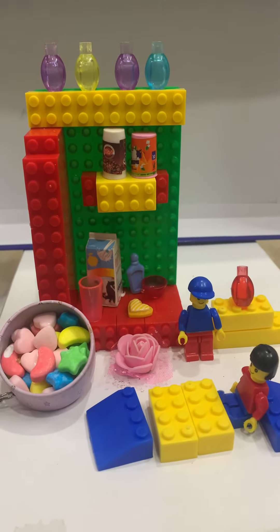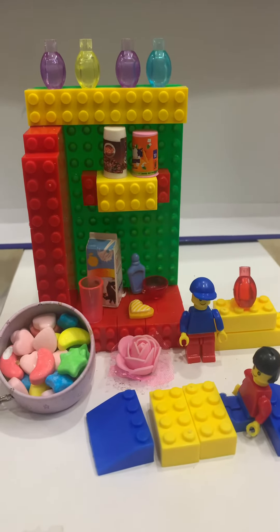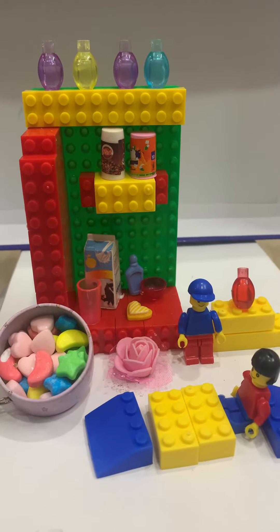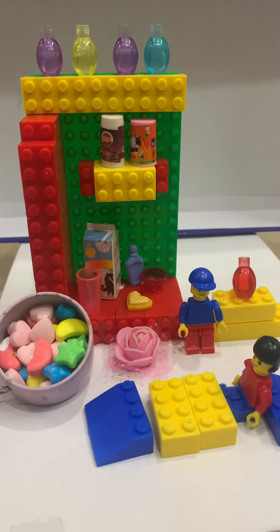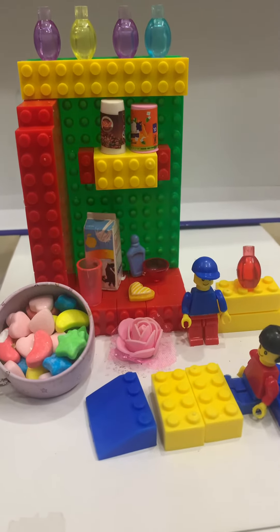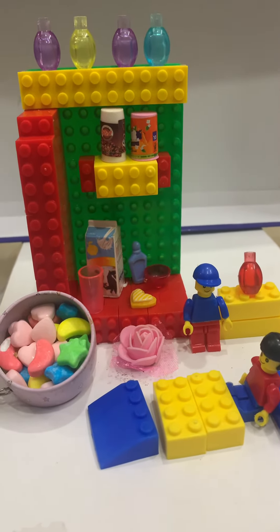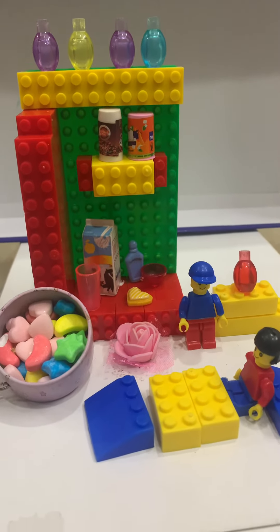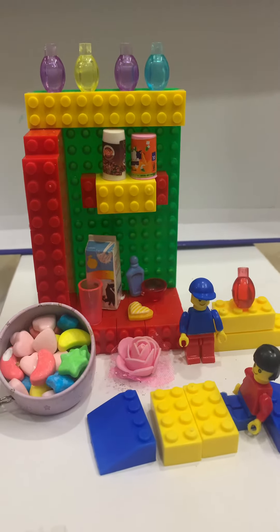Hello waiter, I want some apple juice. Okay sir, your order will be one apple juice. Hey guys, welcome back to our channel Lego Kids! Today I'm going to show you our new cafe, it's called the Lego Kids Cafe.